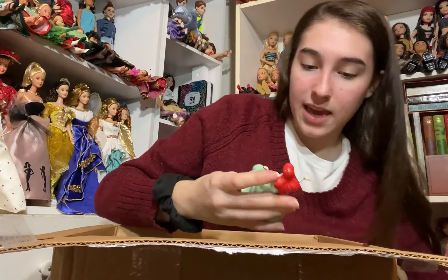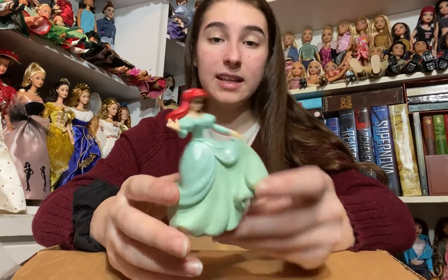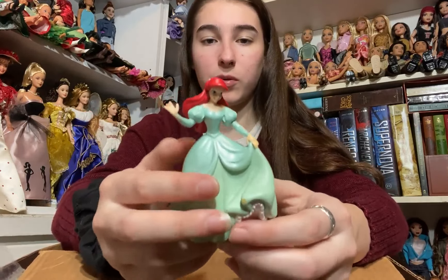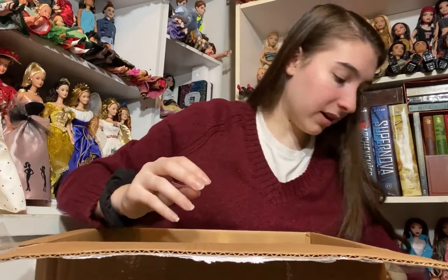And then I have a very beautiful Ariel figurine that I can use to decorate my Disney shelf. She's in her green dress and she's really nicely painted — really high quality. She's made of almost vinyl rather than just typical plastic and she is very pretty.